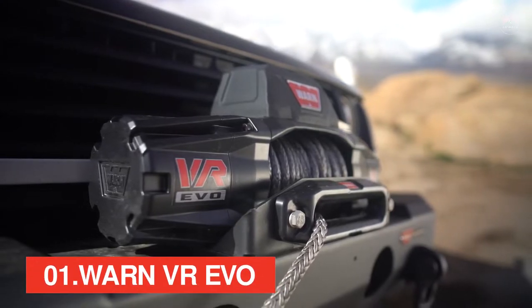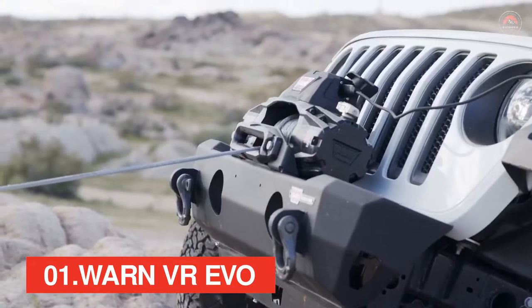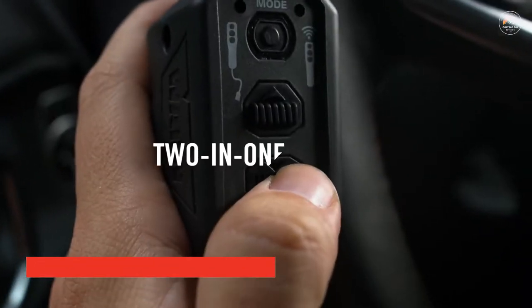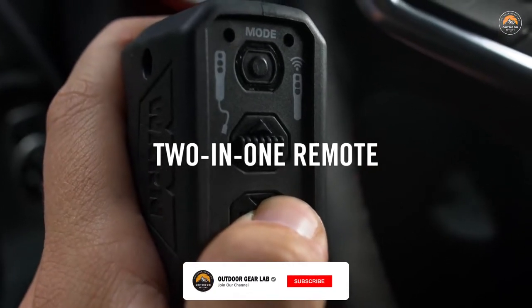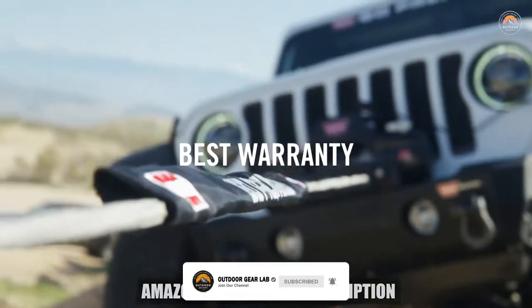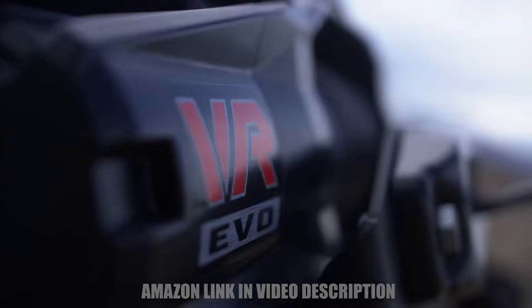The Rugged VR series of winches — the hardest working, standard duty winches ever made. Available in 8, 10, and 12,000 pound capacities, and with your choice of steel or synthetic rope, a versatile, easy-to-use, two-in-one remote comes standard. And all three are backed by WARN's industry-leading limited lifetime warranty.